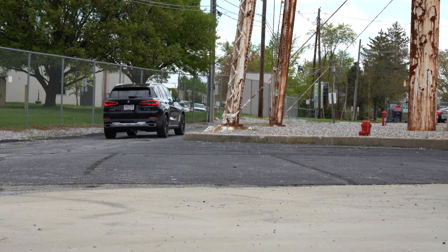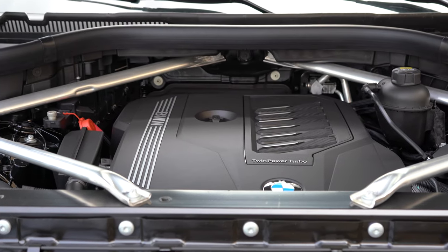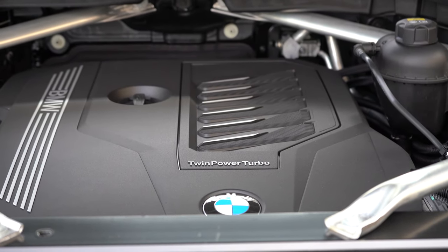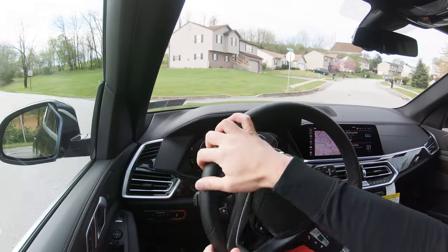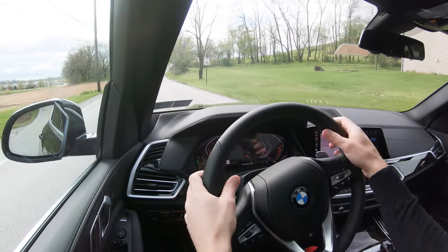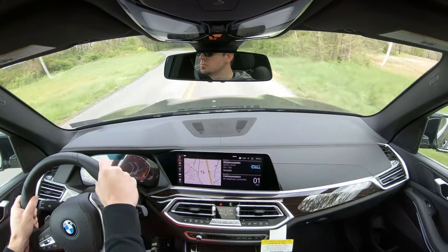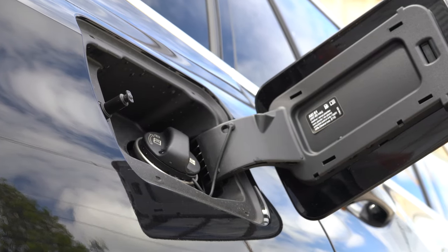The next engine option, belonging to the xDrive50i, is going to be a 4.4-liter TwinPower turbocharged V8 putting out 456 horsepower at 5,200 RPM and 479 pound-feet of torque available at 1,500 RPM, sent to all four wheels. That is just an all-wheel drive setup with that engine — eight-speed automatic with paddle shifters — zero to sixty in 4.5 seconds, which is pretty darn nice.